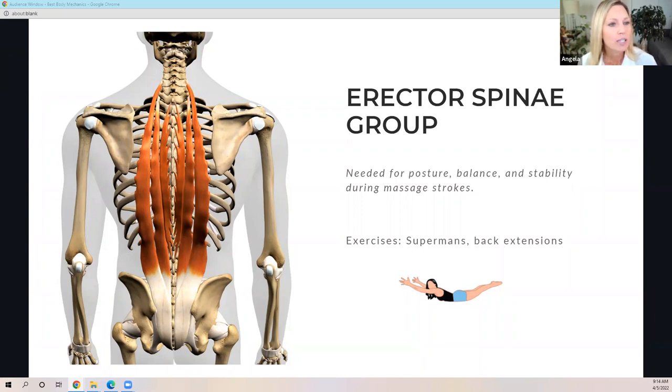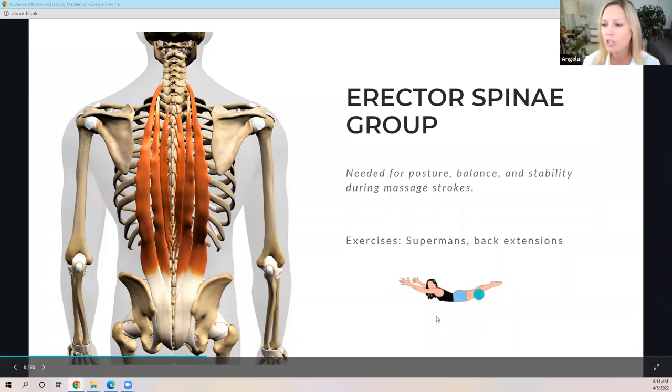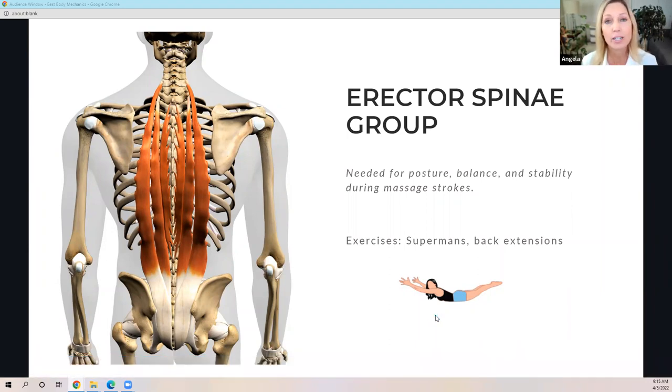A good exercise for the erector spinae group is a Superman. You just lay on your stomach on the floor, lift the hands and legs off the floor, and do a 20- to 30-second hold. As you get stronger, there are also back extensions as a strengthening exercise option for this muscle group.